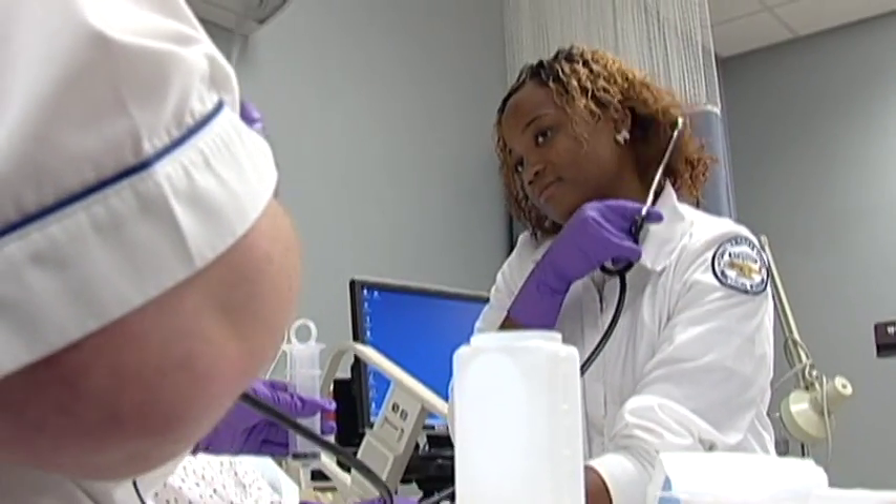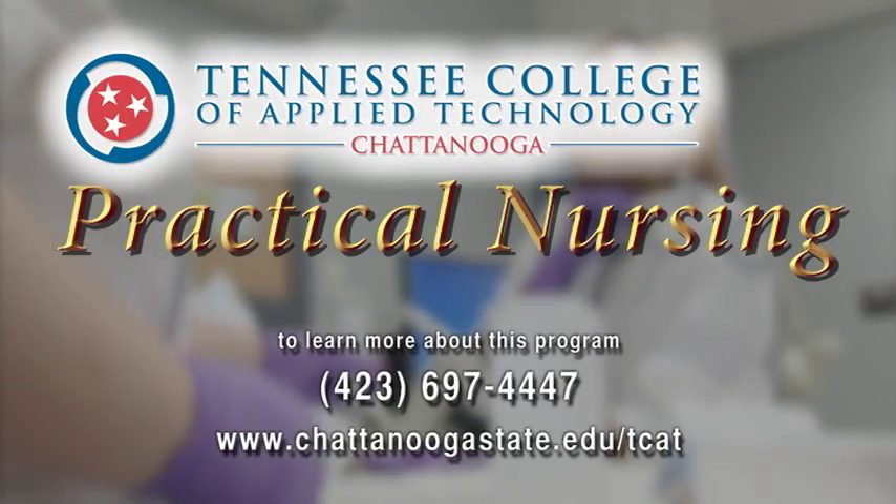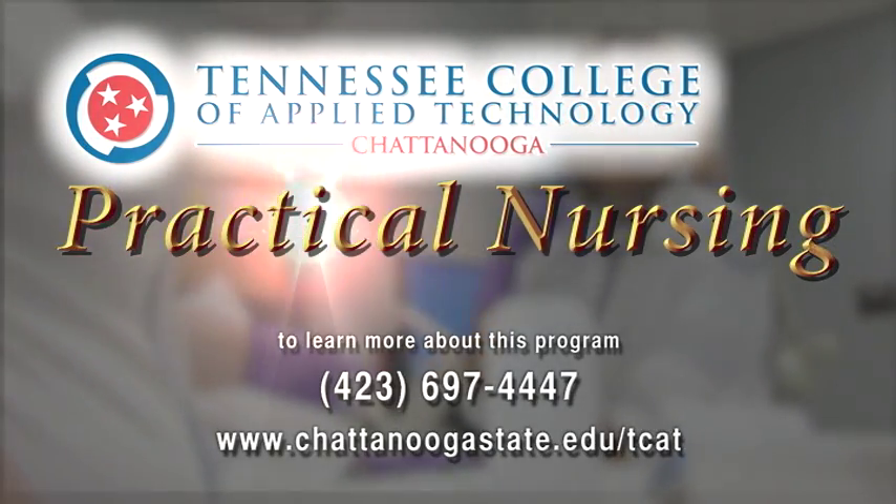A rewarding career is waiting for you through the practical nursing program from the Tennessee College of Applied Technology at Chattanooga State.